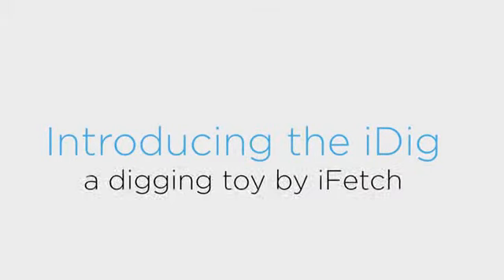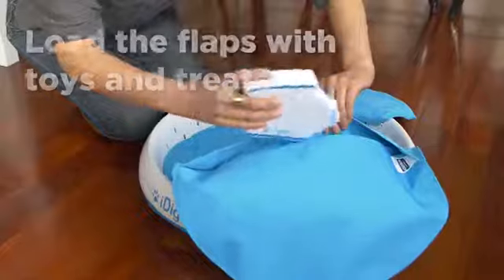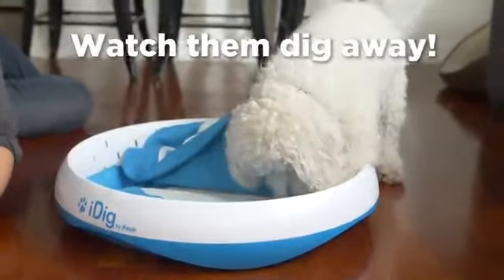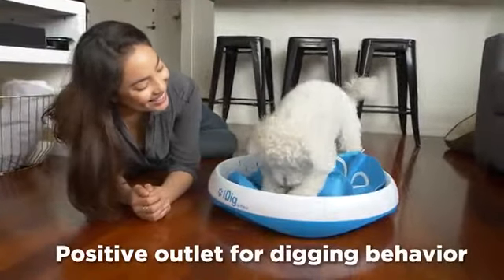Get ready for a brand new toy from the makers of iFetch. Introducing the iDig Digging Toy. Simply load the iDig with your dog's favorite toys or treats and let the digging begin. Save your couch cushions and keep your dog entertained. The iDig is a positive outlet for your dog's natural desire to dig.